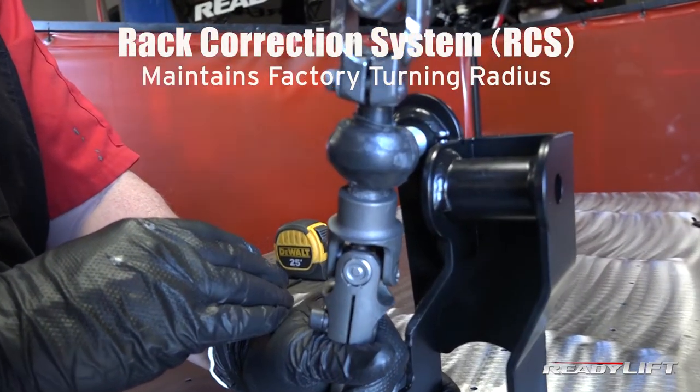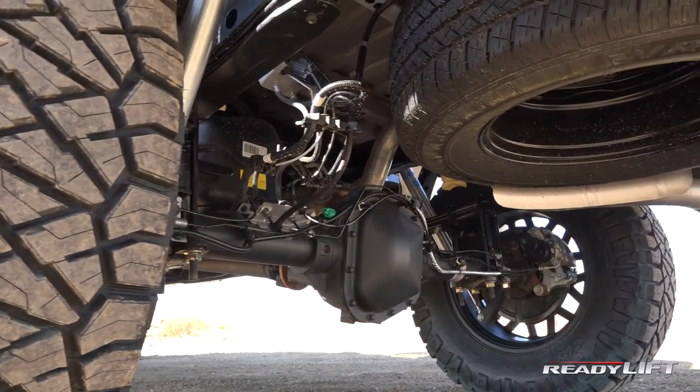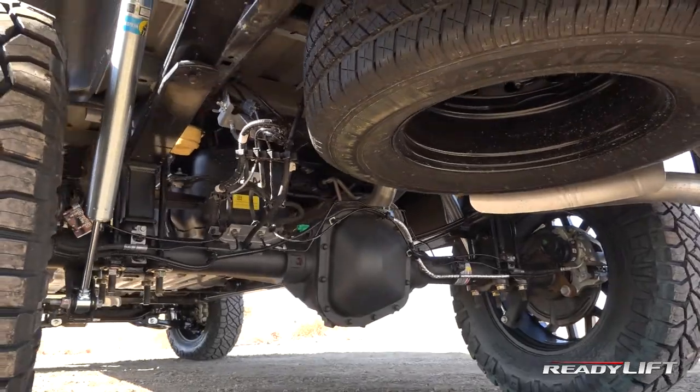ReadyLift's proprietary rack correction system means you get to keep your factory turning radius. Heavy-duty fabricated steel rear lift blocks provide a matched rear lift height that will not alter your factory ride.